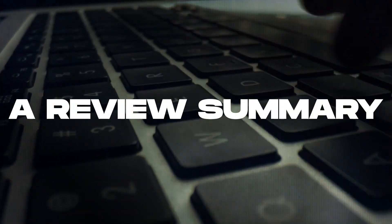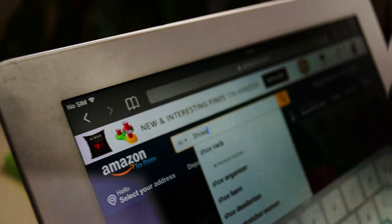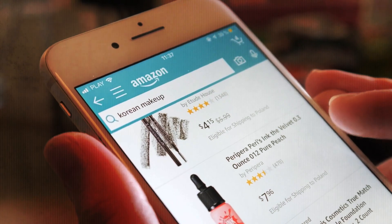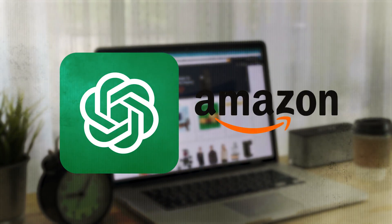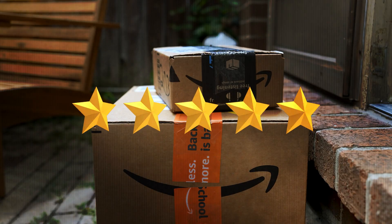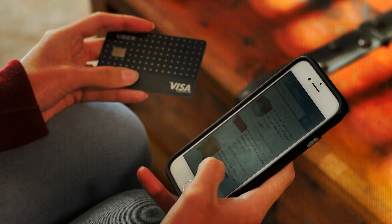The 12th and last on our list is a review summary plugin. Have you found yourself searching for a specific product on Amazon and curious about the opinions of other buyers? Rather than sifting through countless customer reviews, why not try a review summary? Once you activate this plugin, all you need to do is inform ChatGPT about the Amazon product you're interested in, and it will provide you with a handful of standout reviews. Each review includes a rating, a summary of the product's pros and cons, and overall recommendations. That's a lot of time saved.